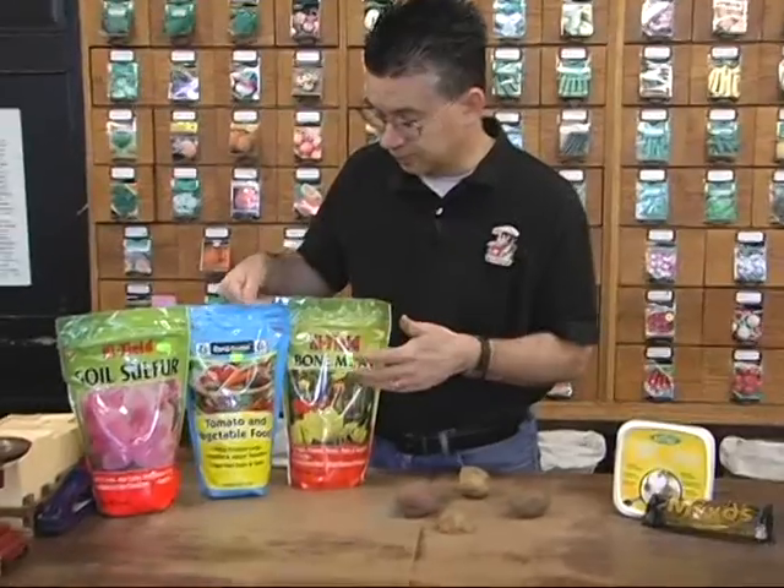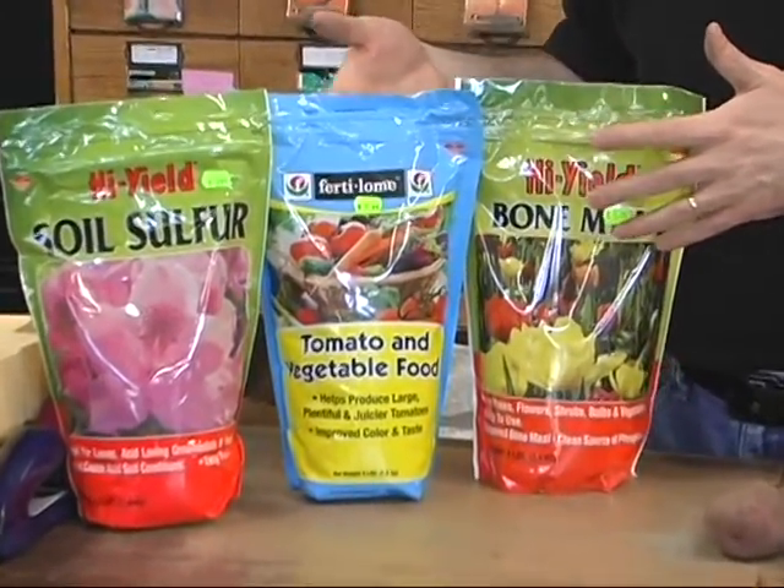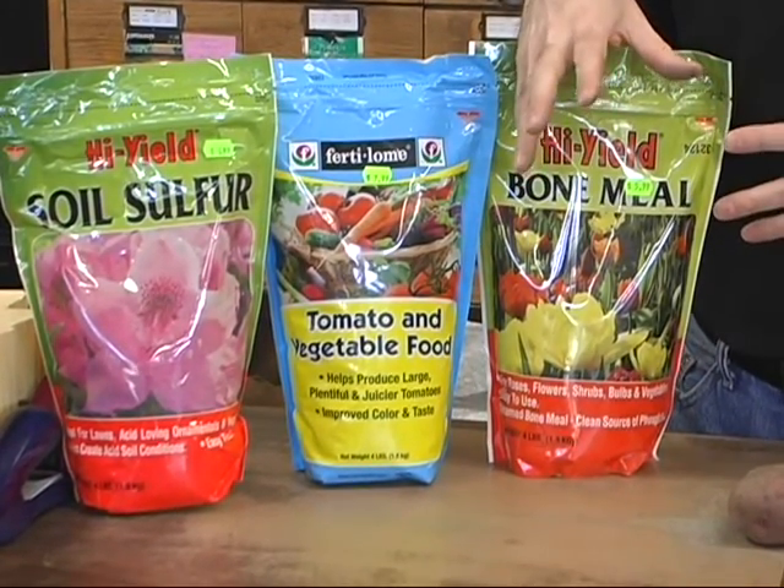The tomato and vegetable food from Fertilum would also be excellent — you don't have to use as much since it's a little higher in phosphorus. Use maybe half a teaspoon, or a teaspoon at the most, in the bottom of the hole, and work that into the soil as well.